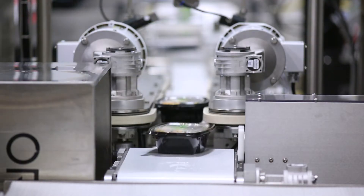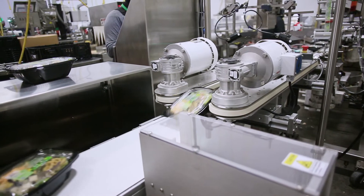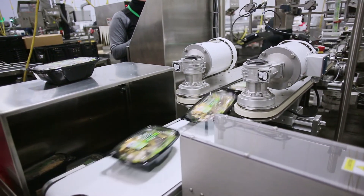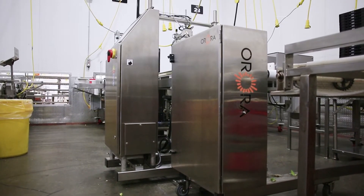The third part of the system is a robust and secure package reject system that will quickly and accurately push rejected product into a secure locked reject bin to be inspected for cause of the reject.